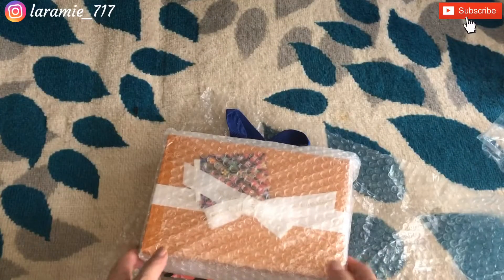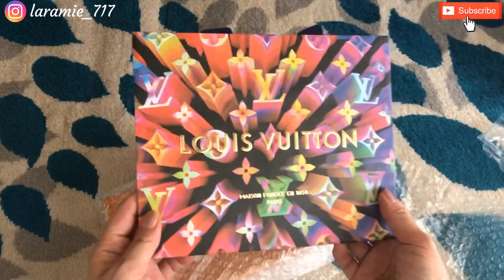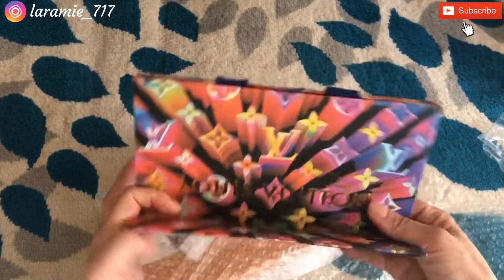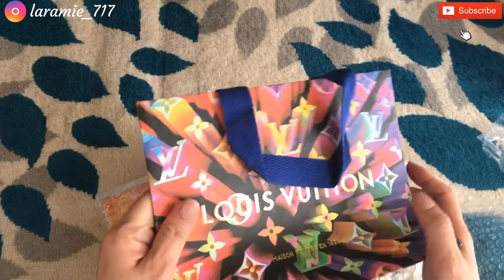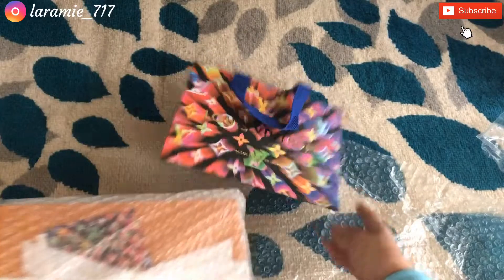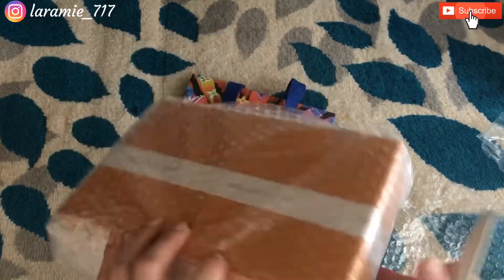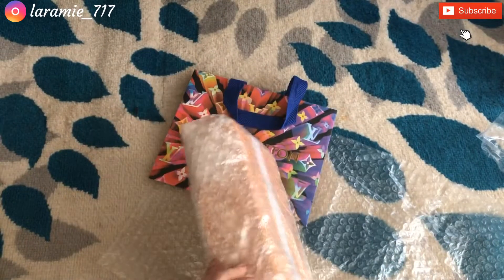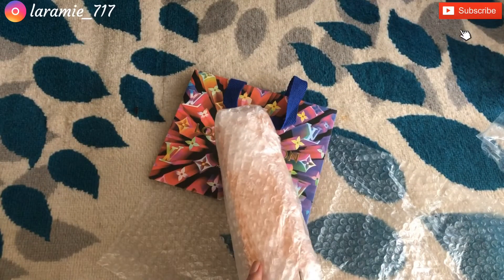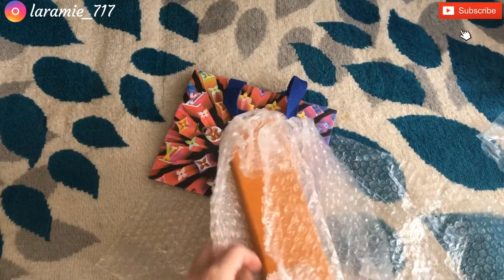It came with the shopping bag too — look how pretty the shopping bag is! I don't think I've ever received a Louis Vuitton shopping bag like this. It's just so pretty. Anyway, I kind of stopped talking as I was opening this, so of course it's a Louis Vuitton item, and based on the size of the box you can probably guess what it is.